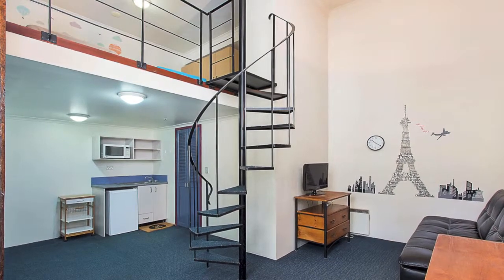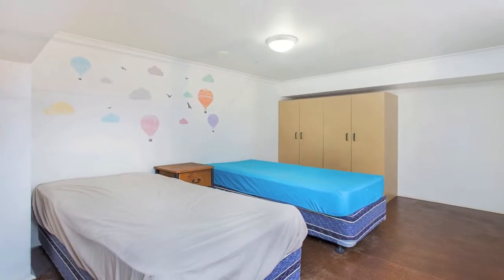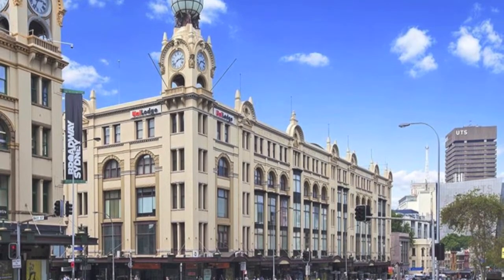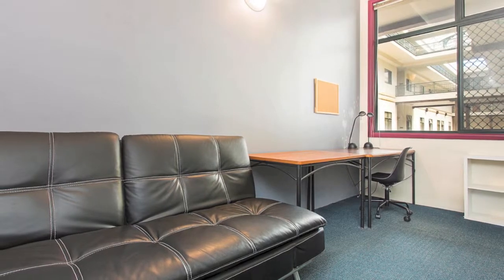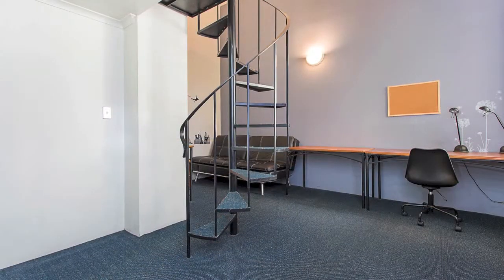Unit 2044 is a self-contained apartment over two levels with loft-style bedroom. Conveniently located next to Broadway Shopping Centre and moments to UTS and Sydney Uni, this unit is ideal for students wanting safe and secure accommodation, or investors wanting to capitalise on fantastic returns.